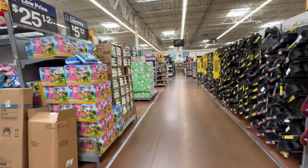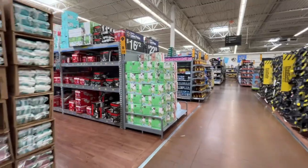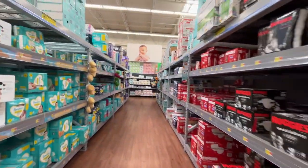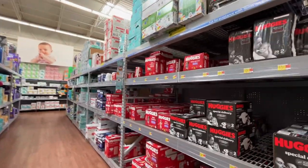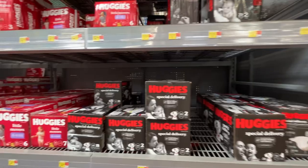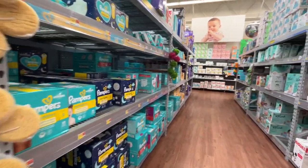Hello, I'm Pulus Power, back into the diaper aisle. This is a Walmart in California.